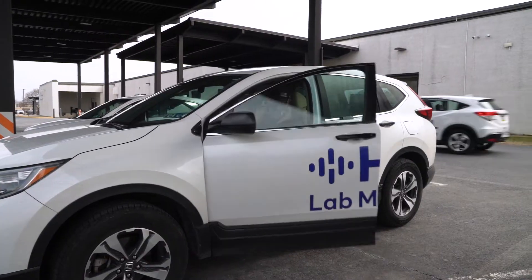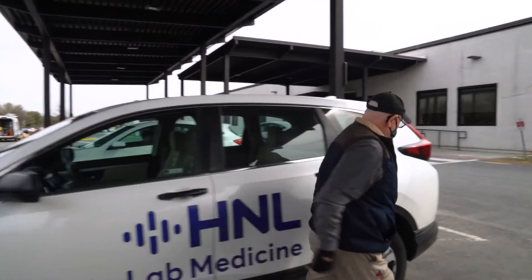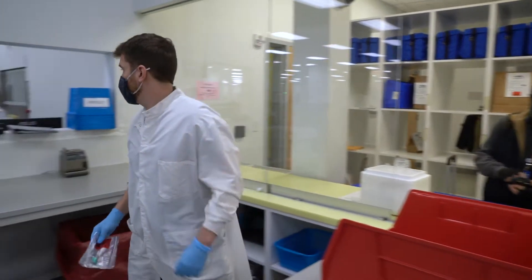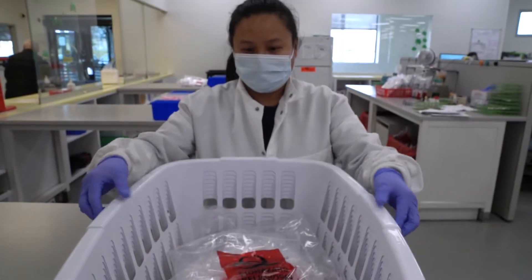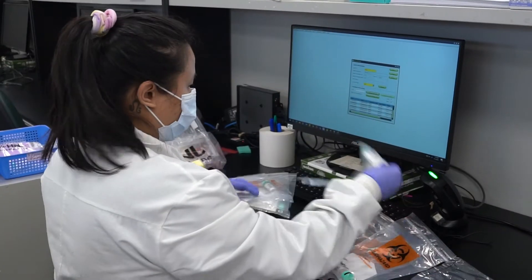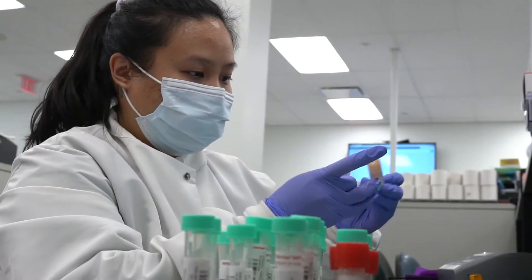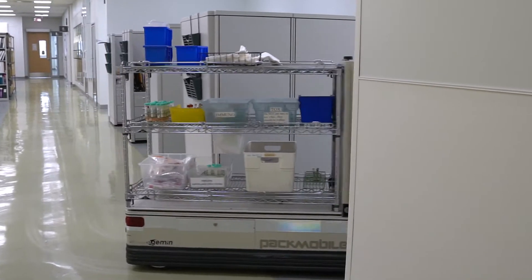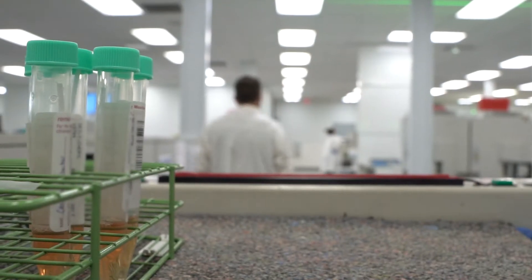An H&L courier picks the specimen up. Once the courier delivers the specimen here at Roble Road at Specimen Management, the triage person at the window takes that specimen and gives it to someone to order. The COVID specimen is ordered, labeled with a barcode label, and then placed on our robots, Burt or Bella, and delivered to the molecular department.